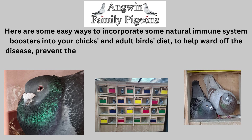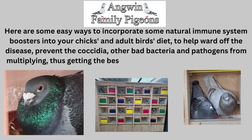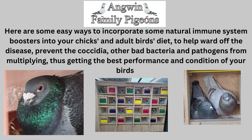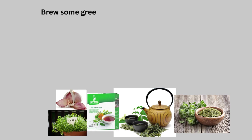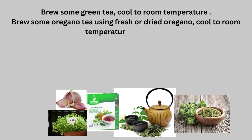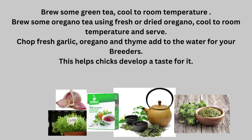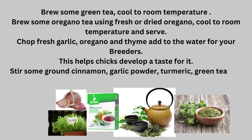Here are some easy ways to incorporate natural immune system boosters into your chick's and adult bird's diet to help ward off disease, prevent Coccidia and other bad bacteria and pathogens from multiplying, and get the best performance and condition of your birds. Brew some green tea, cool to room temperature. Brew some oregano tea using fresh or dried oregano, cool to room temperature and serve. Chop fresh garlic, oregano, and thyme and add to the water for your breeders — this helps chicks develop a taste for it. Stir some ground cinnamon, garlic powder, turmeric, green tea, and dried oregano into their daily feed.